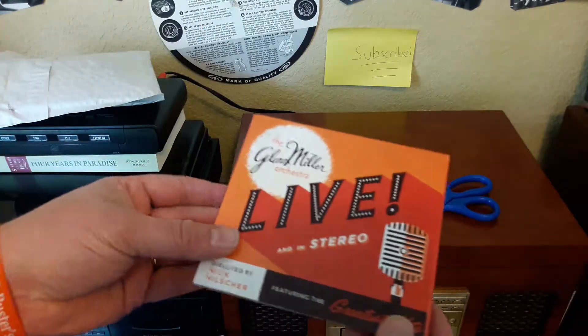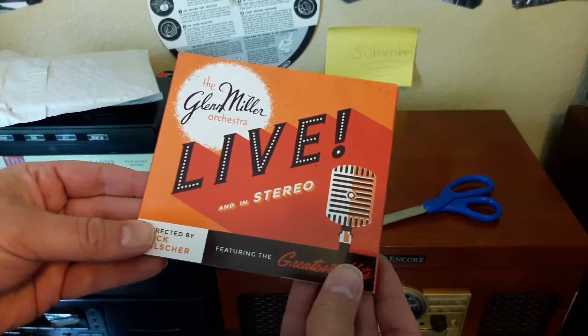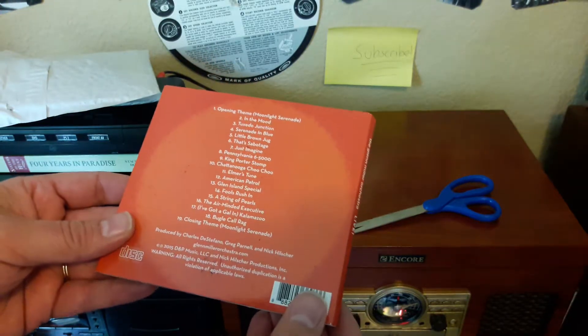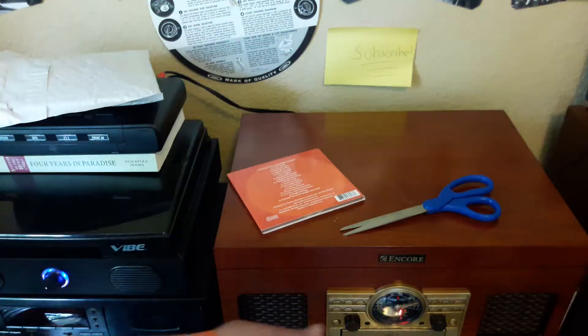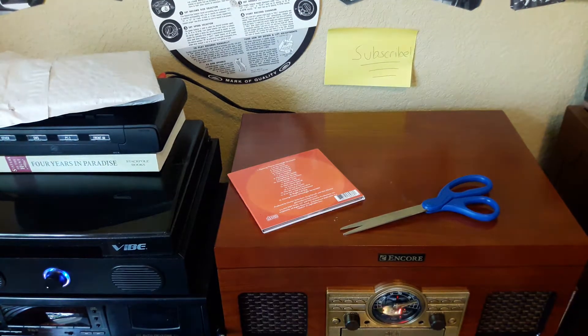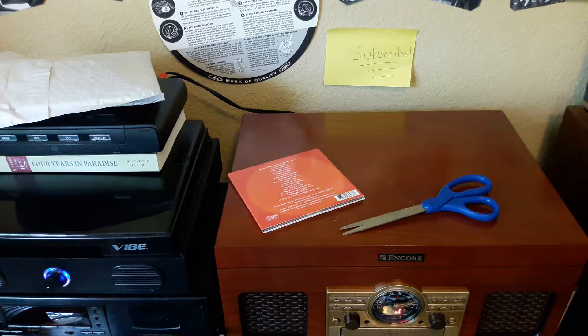So excited to listen to this — love this on my phone. I have a portable concert anywhere you go. If you guys enjoyed this, please subscribe. A lot of people watch these videos and aren't subscribed, so shame on you for that — just kidding, but do please subscribe. Share with your friends, like, comment, all that good stuff. And as always, happy record hunting — we'll see you next time.